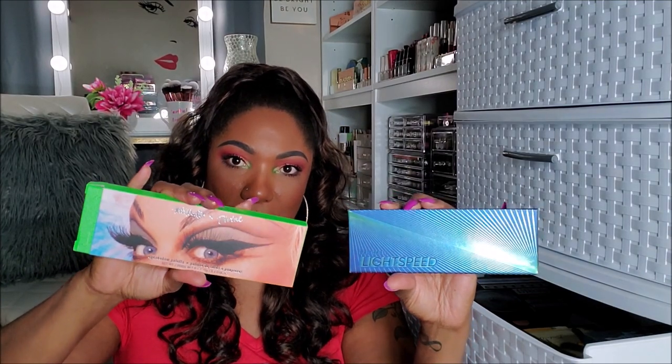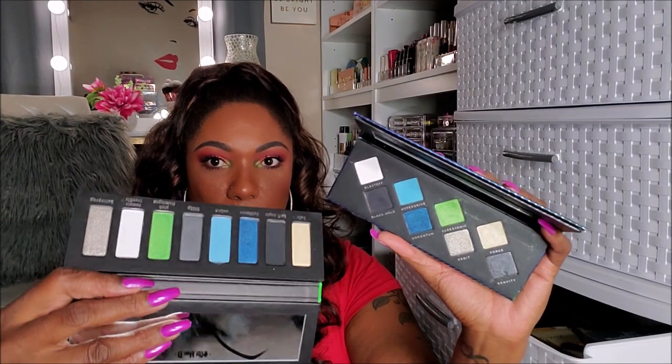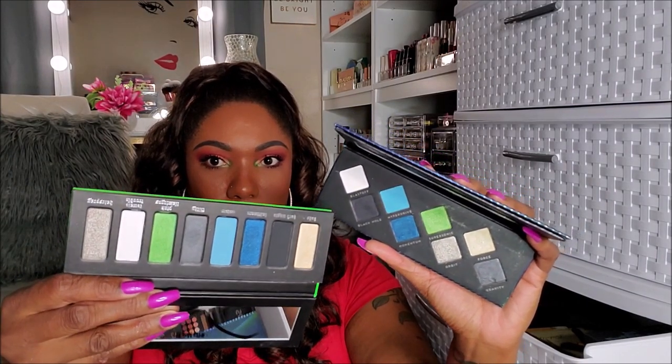This is the Bad Habit Lightspeed palette, which was a dupe for the Kat Von D Divine palette. I actually did a video comparing these two palettes and I think they came out pretty close to each other. But I definitely don't need both of them. So I'm going to keep my Kat Von D and I'm going to declutter my Lightspeed.